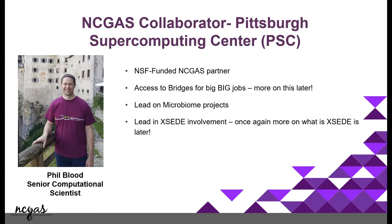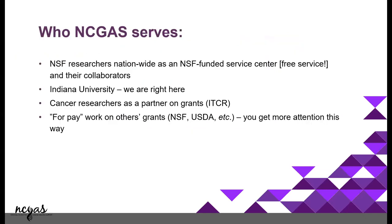We're just a four-member team with Phil at BSC. We also have the research technologies team that is supporting this workshop right now through UITS, so we work with all of them.